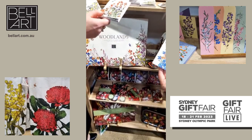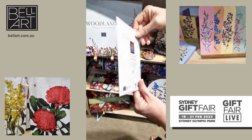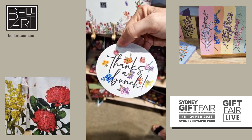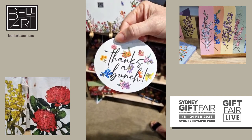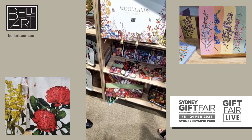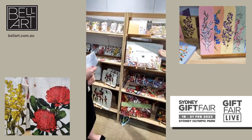They also have cards in that range. You can purchase cards as a single card. And then the last thing I'd like to show you from this range is a beautiful gift tag — 'Thanks a bunch' — obviously lots of flowers, and you can write whatever you want on that. If you have that near the register you can charge anywhere from two dollars up to five dollars for a beautiful gift tag. Now, what we've just been looking at — is that called the Woodlands Collection? That's right. And the original was the wildflower range; the Woodlands came out last year.